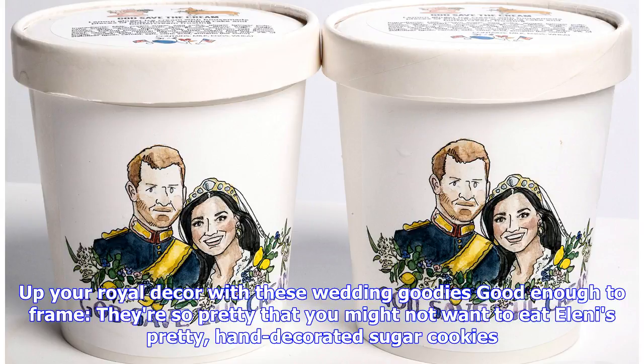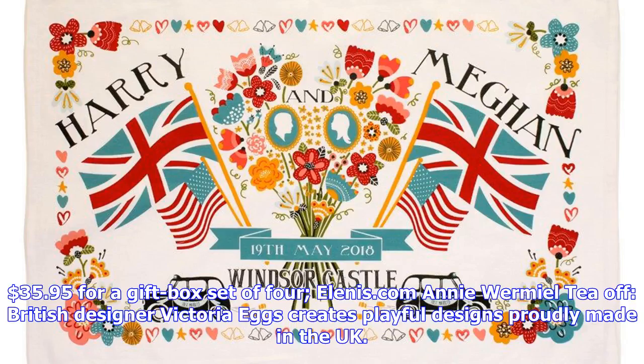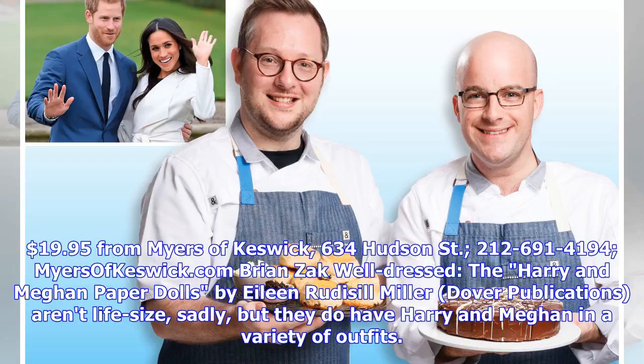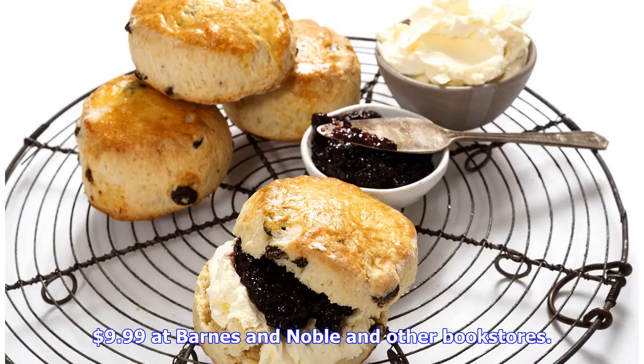Up your royal decor with these wedding goodies. Eleni's hand-decorated sugar cookies are so pretty you might not want to eat them — $35.95 for a gift box set of 4 at Eleni's.com. British designer Victoria Heggs creates playful designs proudly made in the UK. You'll never forget Harry and Meghan's anniversary with this commemorative mug — $19.95 from Myers of Keswick, 634 Hudson Street, 212-691-4194. Harry and Meghan paper dolls by Eileen Rudissel-Miller from Dover Publications are $9.99 at Barnes & Noble and other bookstores.